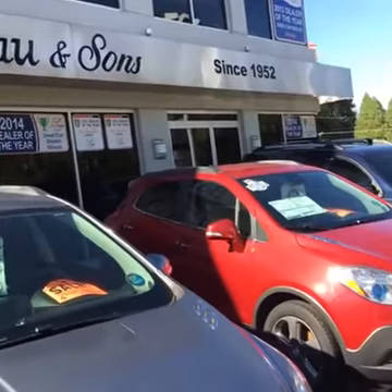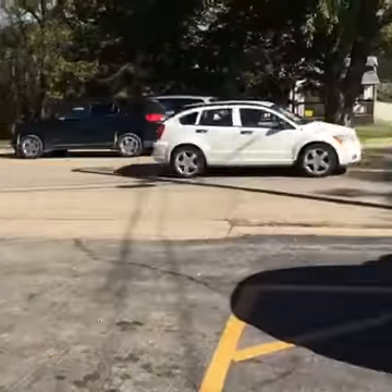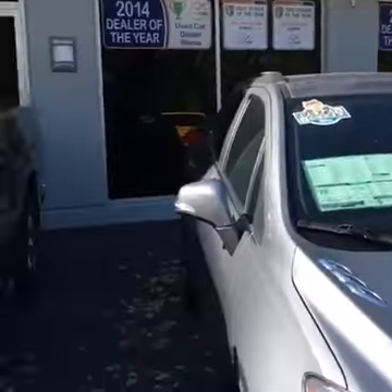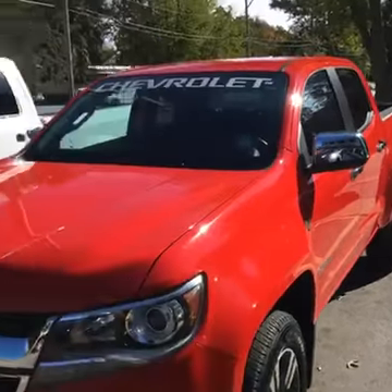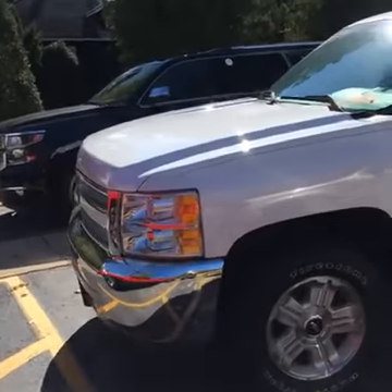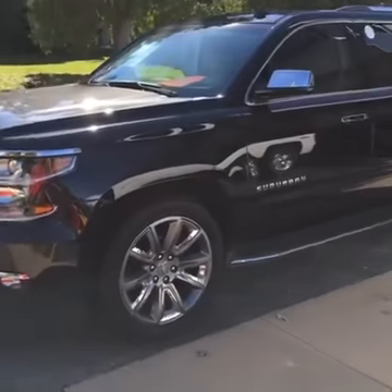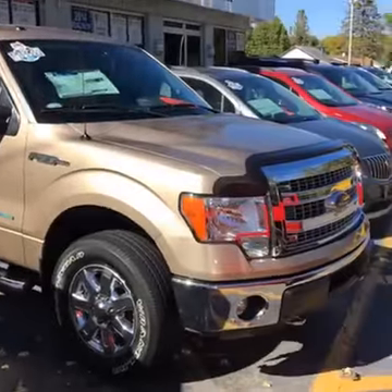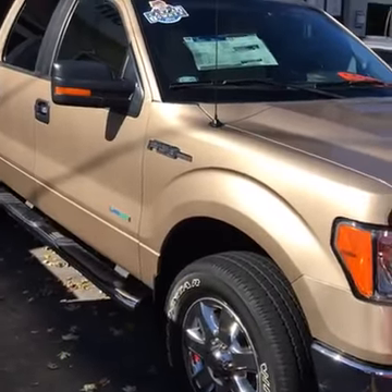Again, we're J.H. Barkau & Sons, in business since 1952, right here on Route 26 in Cedarville, Illinois. Stop on out — we're open until 7 p.m. this evening. We've got a lot of nice cars in the lot. I've also got a Chevy Suburban you're going to see a little bit later on YouTube. We're live on the lot for Ford Friday, and here's this beautiful Ford F-150.